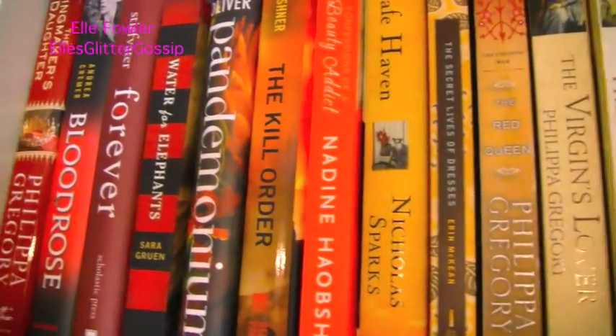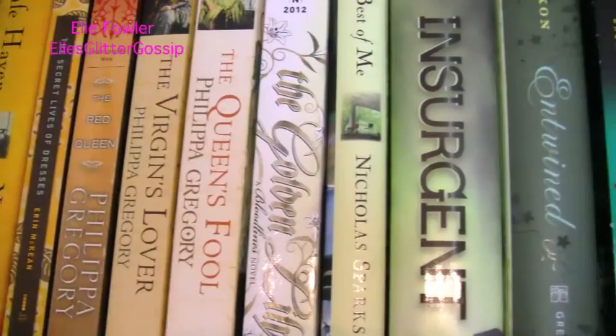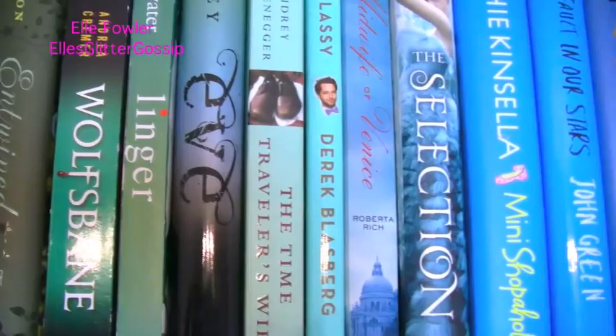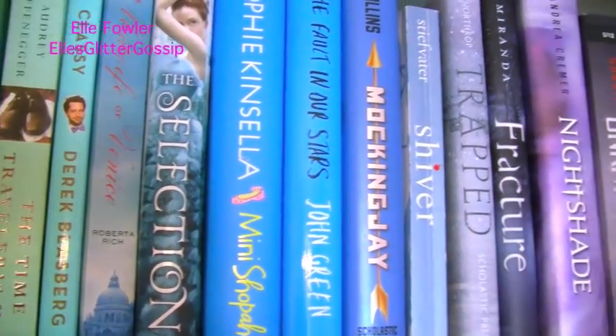This is my pretty rainbow shelf, so I'll do a slow pan so you can see all of the titles. I've done a glitterature on quite a few of these books — Insurgent, Entwined, The Selection, and The Midwife of Venice, among others.